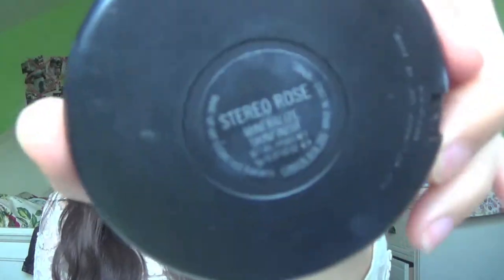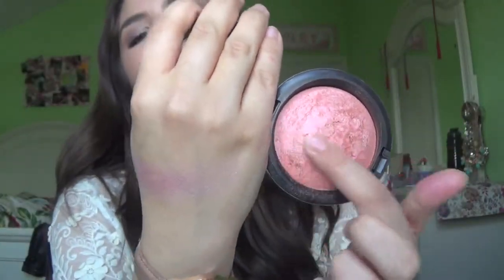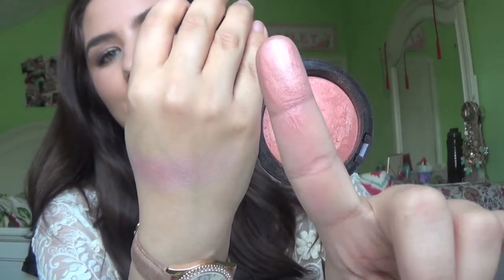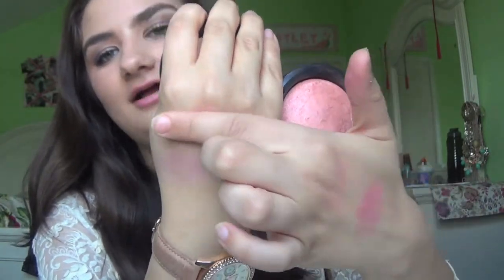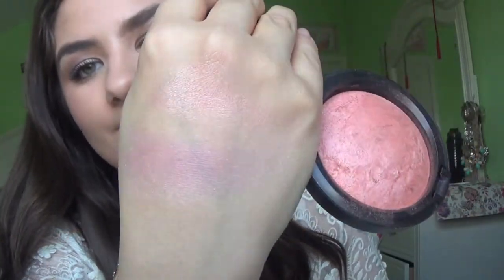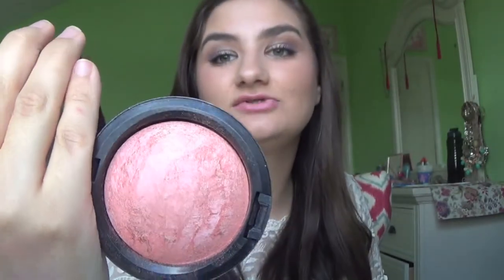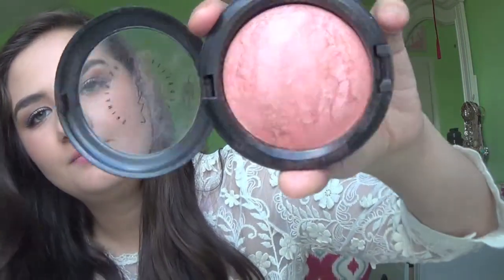Another one I've been loving is my MAC Mineralized Skin Finish in Stereo Rose. I know it was limited edition but they actually bring it back for recent collections, so it might still be on the website — pick it up. It's like a really pretty champagne-y pinky rose gold highlight color, but I wear this as a blush all the time. It looks great all over the cheeks, gives you a really pretty glow — perfect for summer. It's one of my favorite highlights by far.